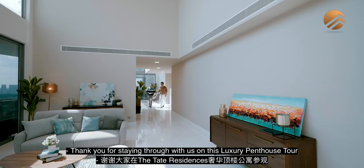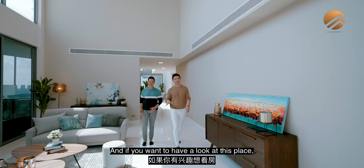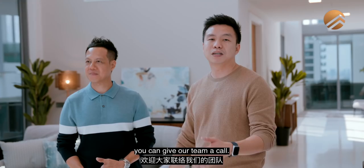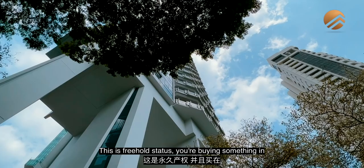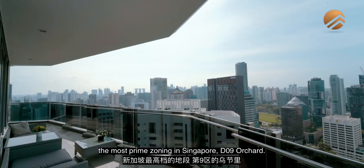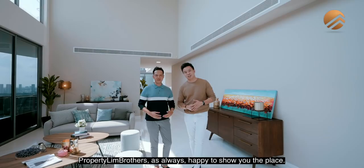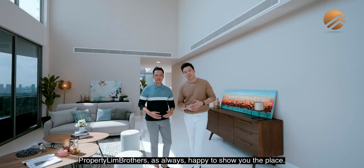Thank you for staying with us on this luxury penthouse tour at Tate Residences. If you want to have a look at this place, give a call to our listings team — our luxury team will be on standby. Whether you want to visit in person or if you're overseas, give our team a call. This is freehold status — you're buying something in the most prime zoning in Singapore, District 9 Orchard, and this can be passed on to your next generations to come. My name is Melvin Lim, Adrian Lim — the PropNex brothers — as always, happy to show the place.